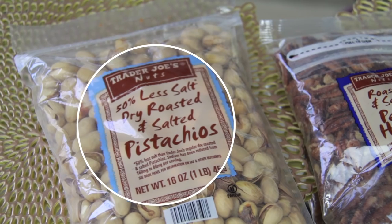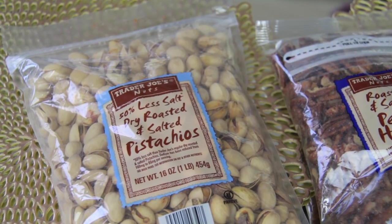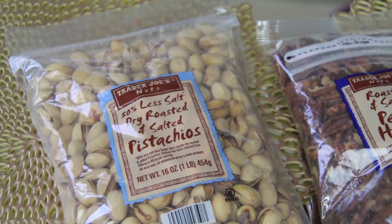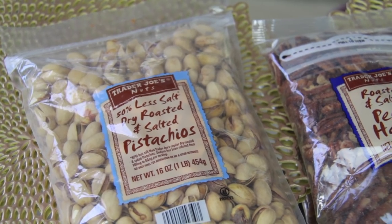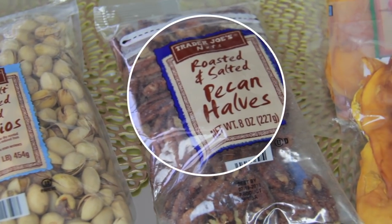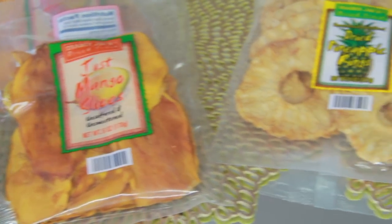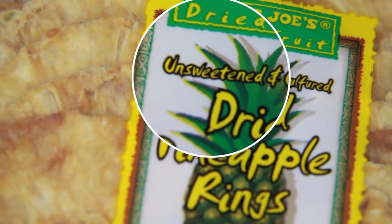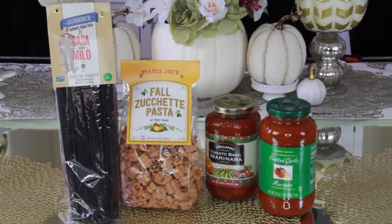Trader Joe's is the best place to buy nuts — this one is 50% less salt dry roasted. There are so many variations: unsalted, raw, and more. I love the roasted and salted pecan halves — they taste like dessert! We also got mango slices and dried pineapple rings, which I love because they're unsweetened and unsulfured, so much more healthy.